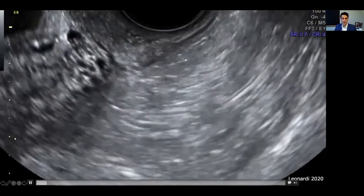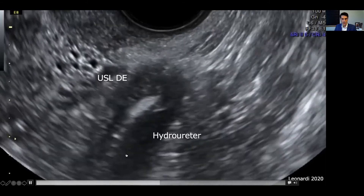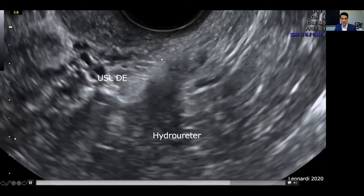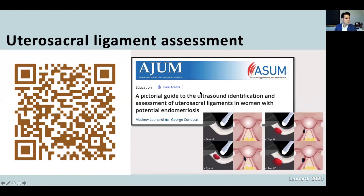This is the video depicting the hydroureter in the patient who has uterosacral deep endometriosis. You can see the very dilated ureter extending from the area of that nodule — there's the nodule and this is the initiation of the hydroureter just here. I highly encourage individuals to access this free article that Professor George Kondas and I have written — open your smartphone camera, shine it at this QR code and a link will pop up; click that link and it'll take you directly to the article.